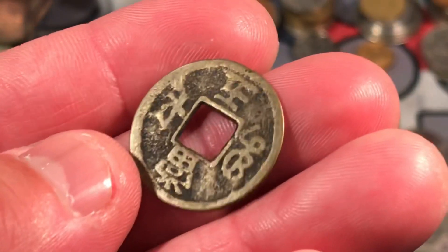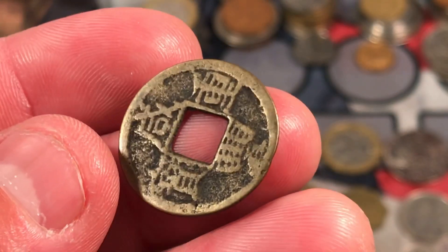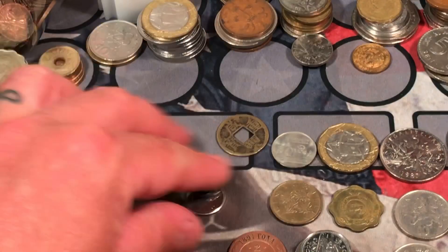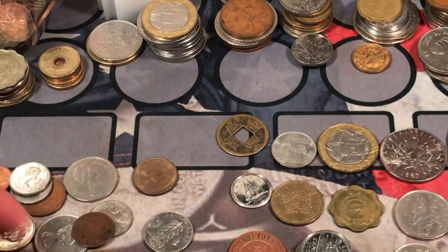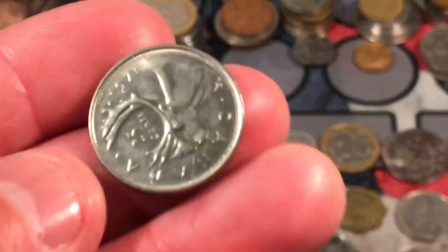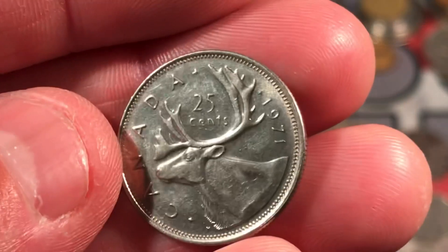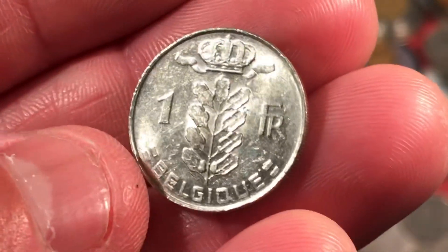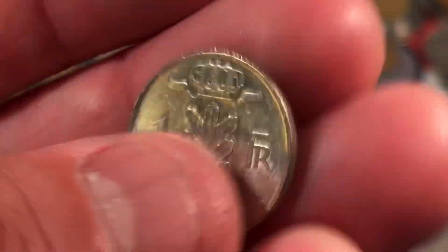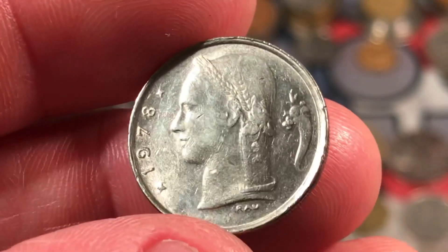Another one of these — these are really cool, I've got to do a little bit more research about those. I'm going to set aside some of these Canadian coins — there's a lot of modern Canadian stuff. 1971, this is one franc from Belgium, 1978 — that's a cool looking coin.